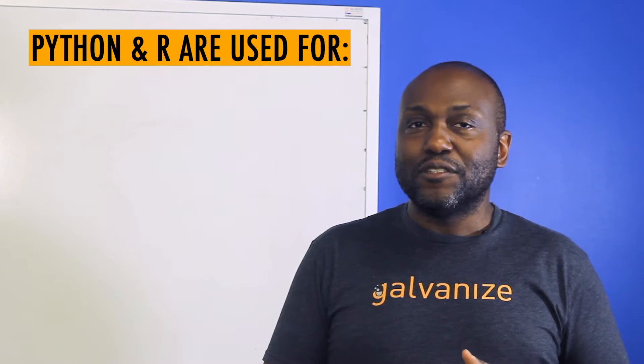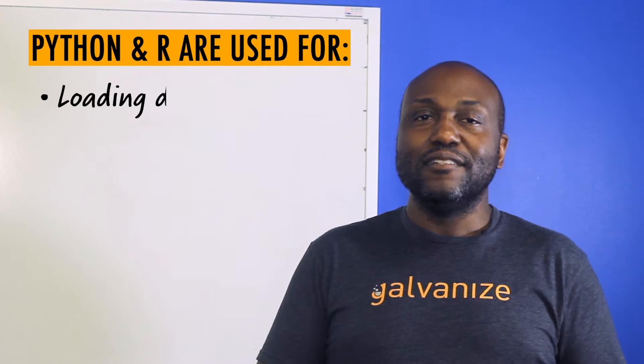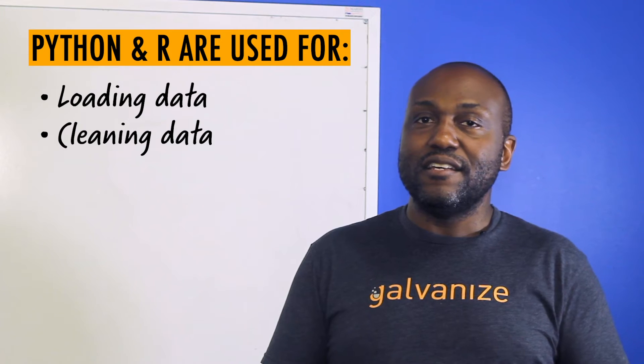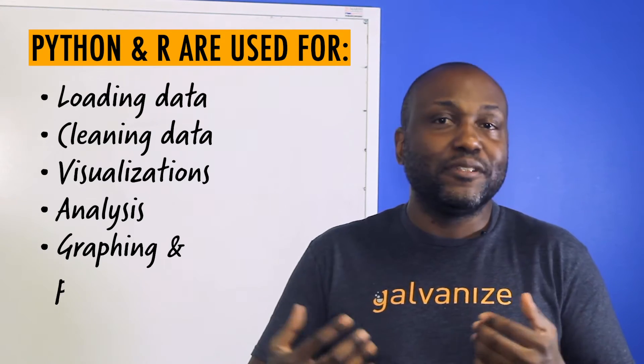Python and R are used in similar ways in data science — loading data in, cleaning data, doing visualization, doing analysis, graphing, and predictions.